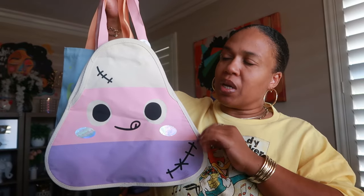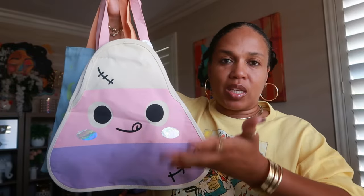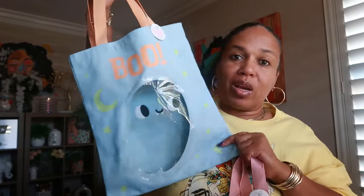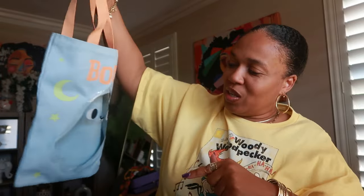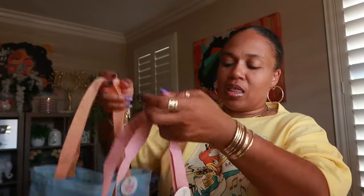I also got two bags from the dollar spot. This one is for when he has his Halloween party at school — he'll use it to pass out his treats to his friends. Then this bag he'll use to bring home all the treats he gets, and he can also use it for trick-or-treating. These were three dollars each.